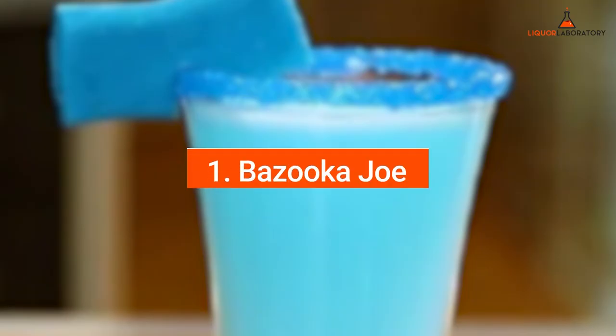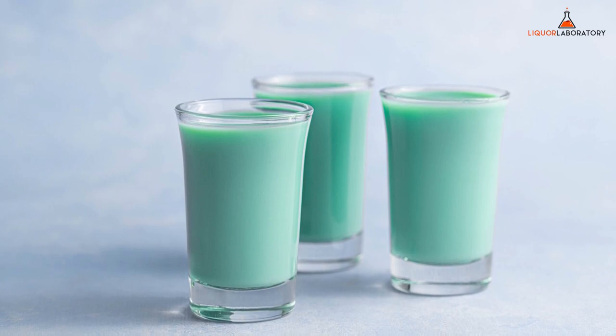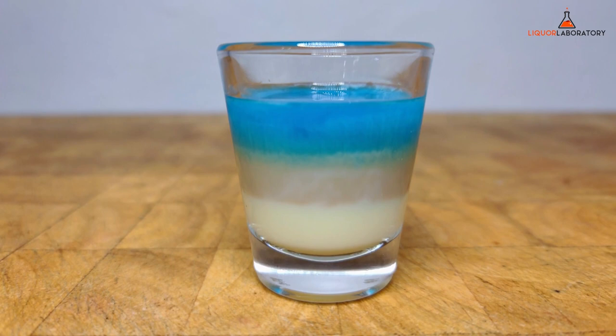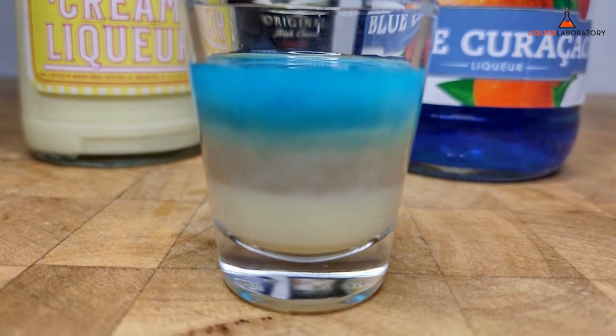1. Bazooka Joe. This Bazooka Joe shot tastes like the bazooka bubblegum you grew up chewing, but with a hint of banana. This layered shot combines Bailey's Irish cream, crème de banana liqueur, and blue curaçao. Despite the bluish color of this drink, it still resembles the sweet pink gum you loved.